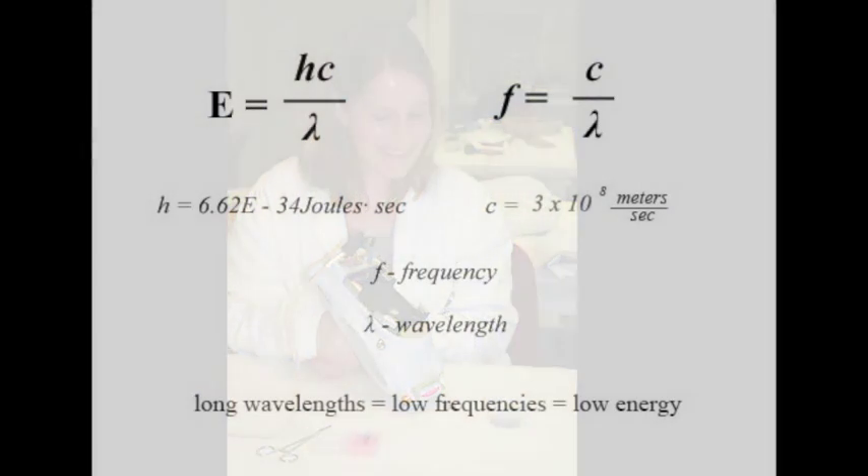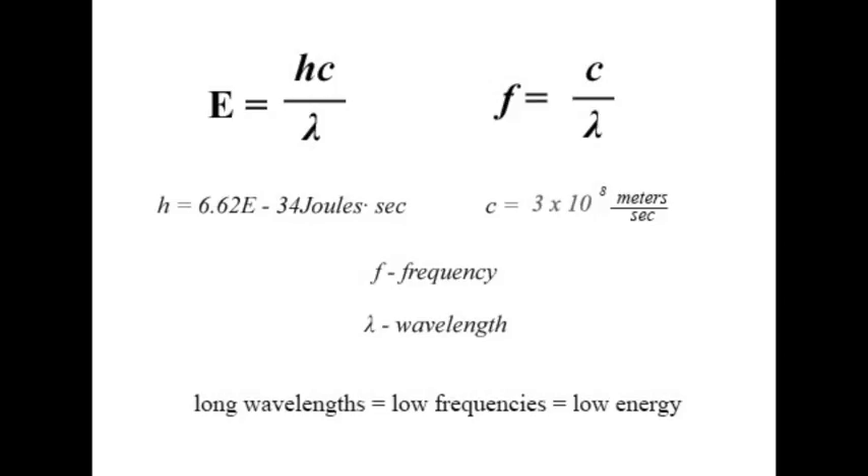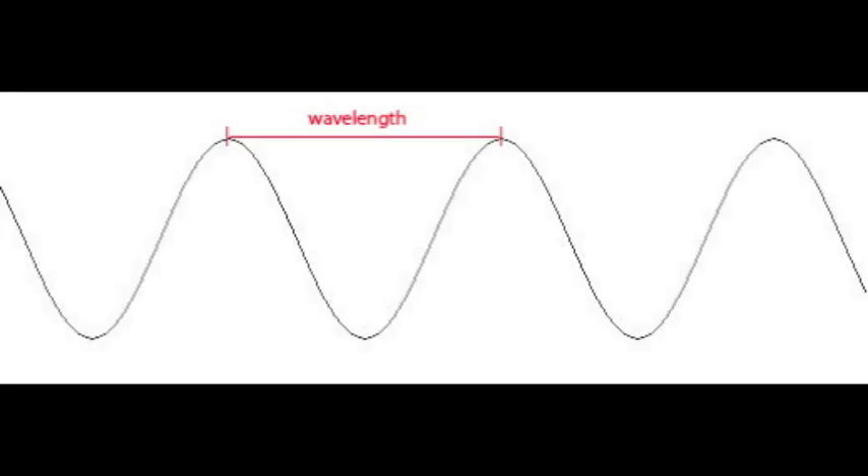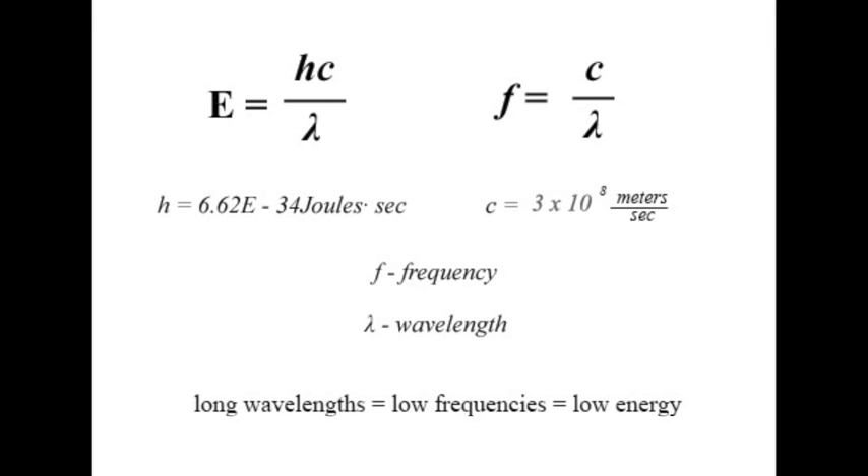To understand XRF spectroscopy, recall that electromagnetic radiation has wave-like properties and can be described by energy, wavelength, and frequency in the formula E equals hc over lambda, where h is Planck's constant, c is the speed of light and is also constant, and lambda is the wavelength. The wavelength is the distance between two peaks in a wave. Frequency is related to the wavelength by frequency equals the speed of light over the wavelength, and corresponds to the time it takes for the following peak to reach the same position as the preceding peak. Long wavelengths correspond to low frequencies and also smaller energy values.